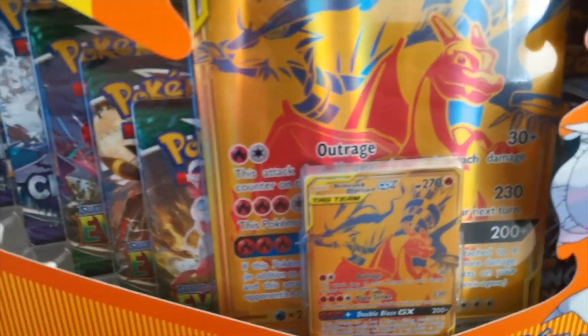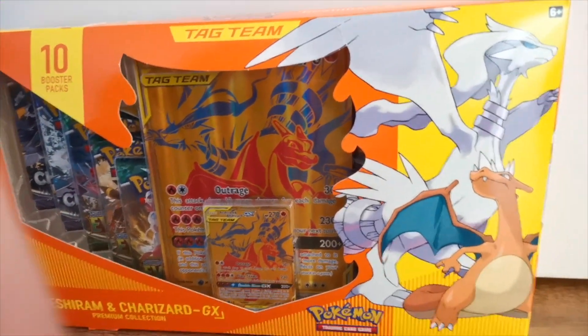The Charizard Reshiram gold card originally comes from Tag Team All-Stars — in English it was released through the Premium Charizard Reshiram Collection box. I'll put a picture on screen so you know which box I mean. It wasn't a promo — it was from this set — and that's why I think it's going to do very well in the future. You also have the Pikachu Zekrom card, released in a similar premium collection box, plus Mewtwo, which is a beast of a card. Tag Team All-Stars has been climbing in value over the last couple of years and is now over £200.